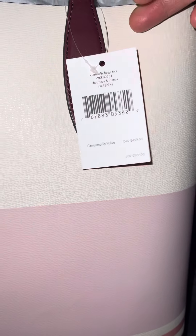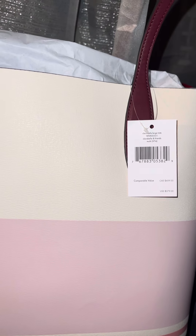This bag retailed for $379. I got it for $187, I believe — that was with tax. So I think it was like $171 at the outlet.